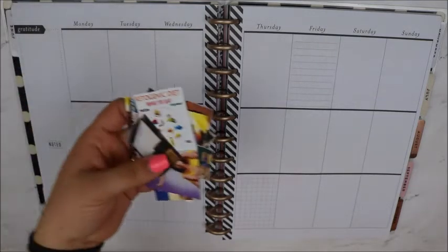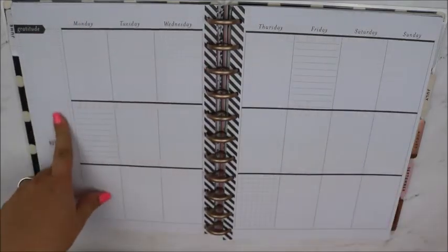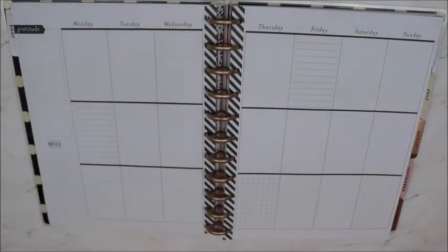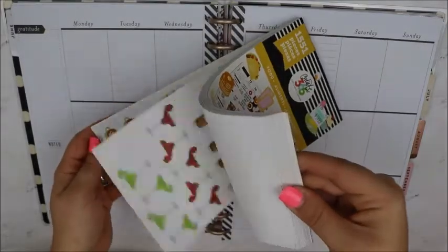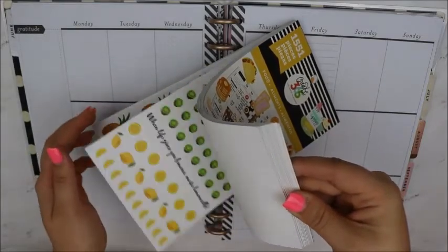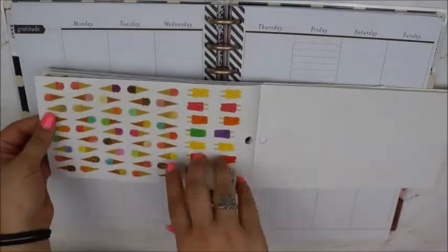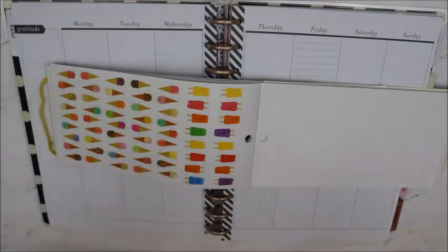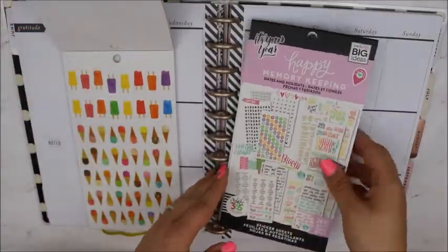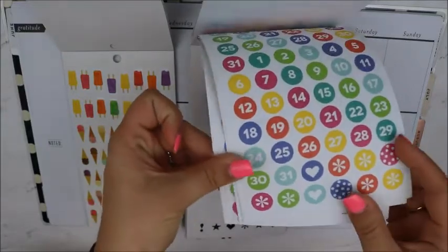I have my pictures already cut and ready to go. I'm going to start with my gratitude, but first I'm going to start with my dates. I'm going to take the food sticker book — it has these ice creams and these popsicles — and I think I'm going to use those as the background for the number. I thought that would be really cute. So I have my memory keeping dates — this is one of the first ones that came with the memory keeping and they've had other ones since.